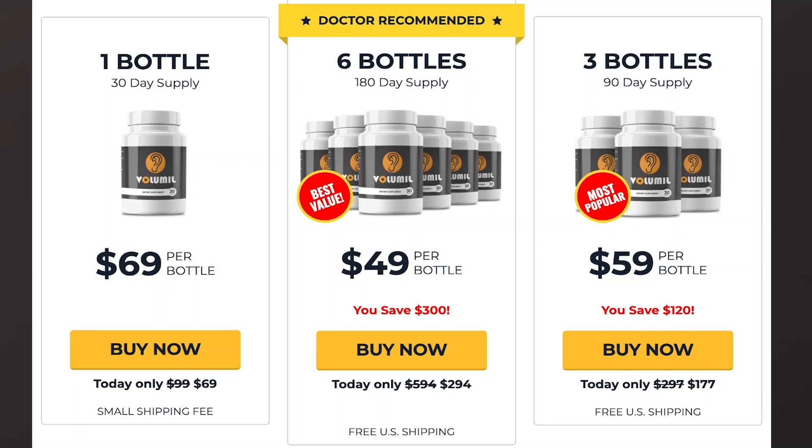Hi guys, my name is Julia and today I'll tell you everything you need to know about Volumil before buying the product. I also have two very important alerts, so pay close attention to what I have to say.